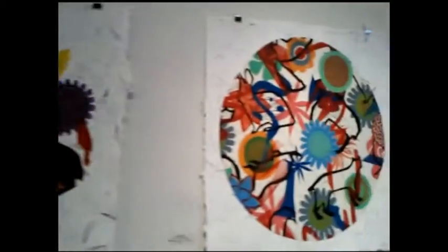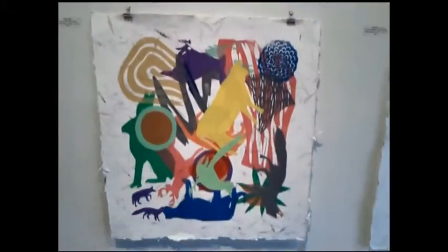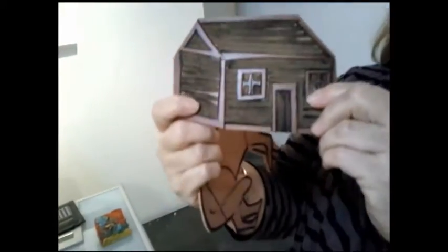What is a linoleum print? Linoleum print — actually, I have one over there. These are linoleum prints. They're easy to carve, easy to cut out. You can ink them up and then press them onto the paper and make multiples of them. Wonderful — and that's what all of this work is made from.